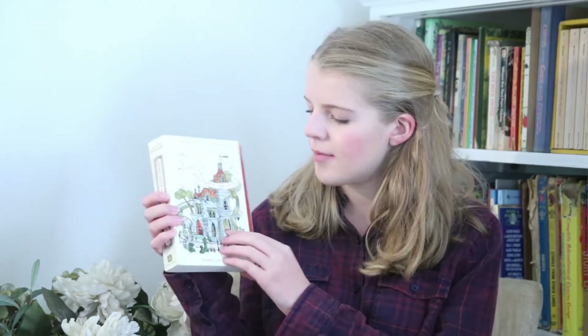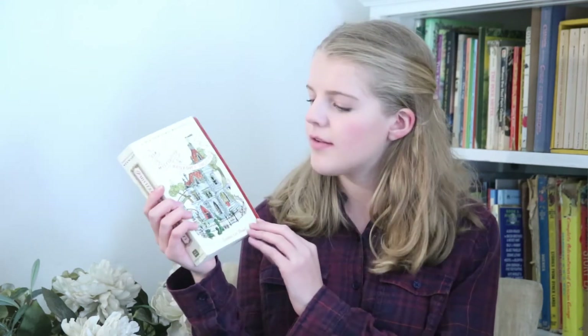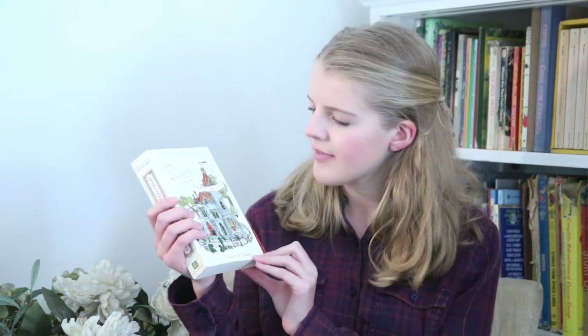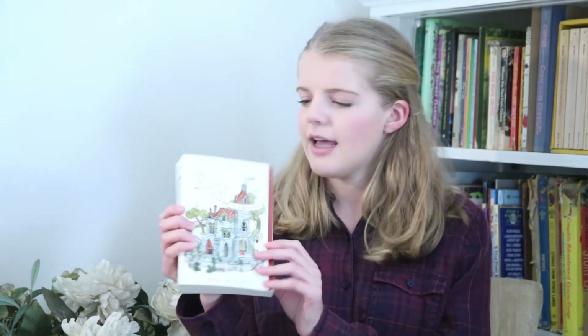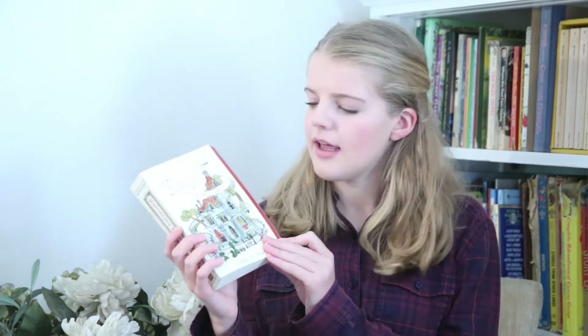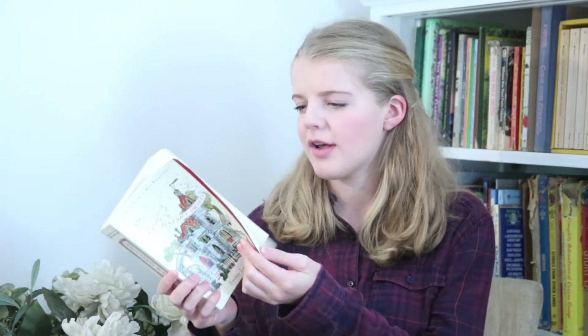My number 3 is the Mysterious Benedict Society. I've always loved this cover because it's just beautiful and really detailed. I love how there's a lot happening, so you can just look at it and see all the different things going on. I love the font because it looks like it was handwritten in fancy pen, and I really like this little red flap thing — it has it on all three of them in different colors, which I always thought was really unique. The illustrations are really quirky and different from what you'd expect, and that matches the book because the whole book is pretty quirky and weird.